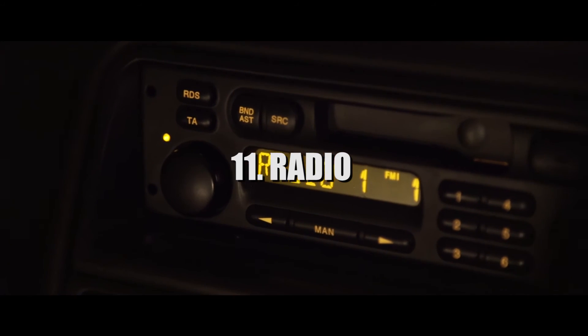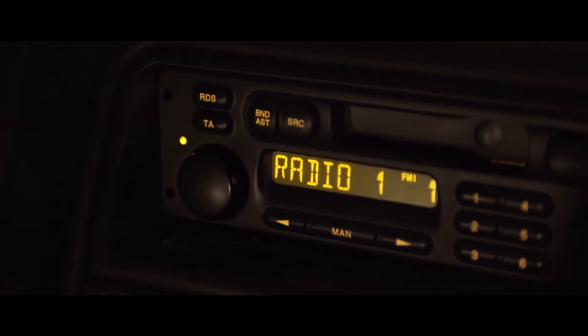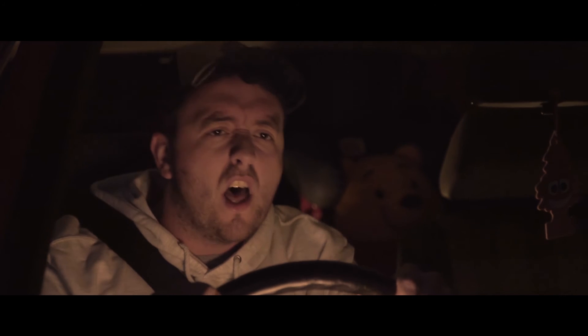The radio tells us where the music is coming from, as it goes from non-diegetic to diegetic — diegetic meaning a visible source of audio on the screen.